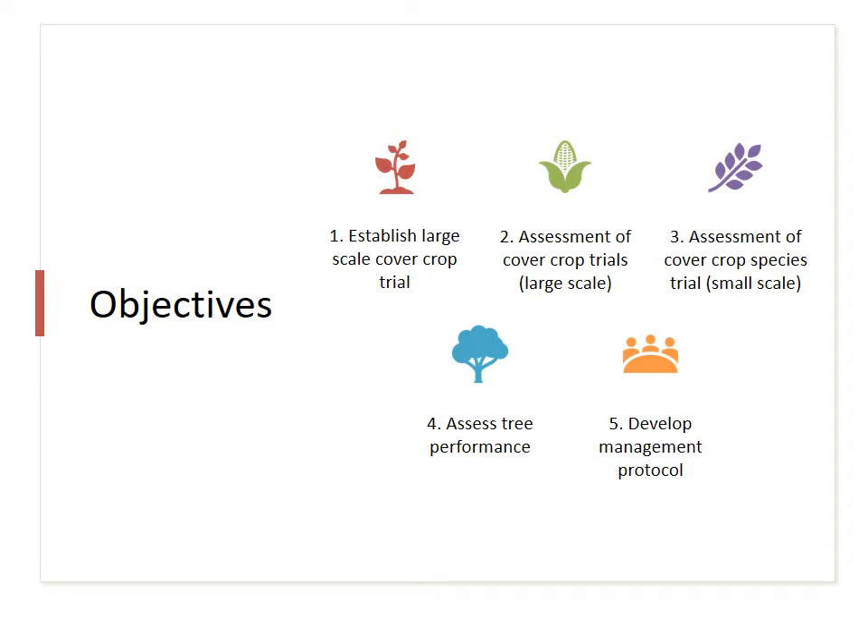Monthly monitoring of cover crops will track their progress. Weed species will also be monitored to assess competition with cover crops and the effect of management actions on weeds. We will also assess the effect that cover crops have on orchard trees and how they affect yield and production.